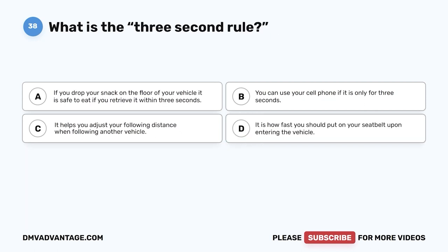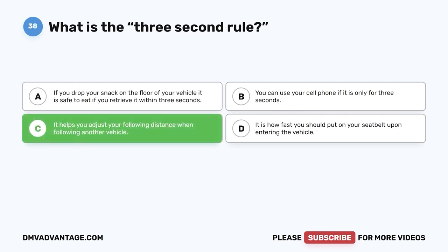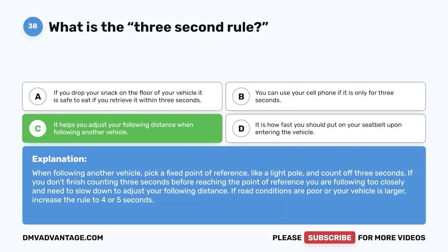Question 38. What is the three-second rule? A. If you drop your snack on the floor, it is safe to eat if retrieved within three seconds. B. You can use your cell phone if it is only for three seconds. C. It helps you adjust your following distance when following another vehicle. D. It is how fast you should put on your seat belt upon entering the vehicle. The correct answer is C. When following another vehicle, pick a fixed point of reference like a light pole and count off three seconds. If you don't finish counting before reaching that point, you are following too closely. If road conditions are poor or your vehicle is larger, increase the rule to four or five seconds.